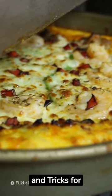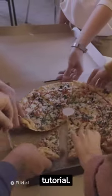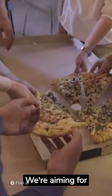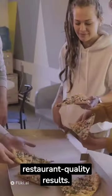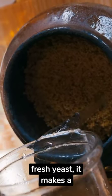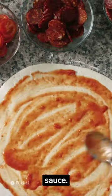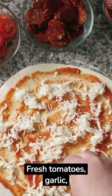Homemade pizza tips and tricks for restaurant quality results. Welcome to your homemade pizza tutorial — we're aiming for restaurant quality results. First, let's talk dough: use fresh yeast, it makes a difference. Next, choosing your sauce — fresh tomatoes, garlic, and herbs are key.